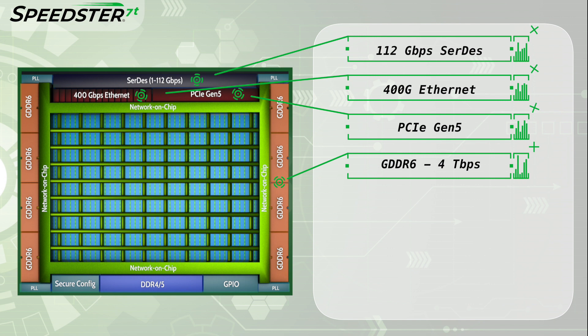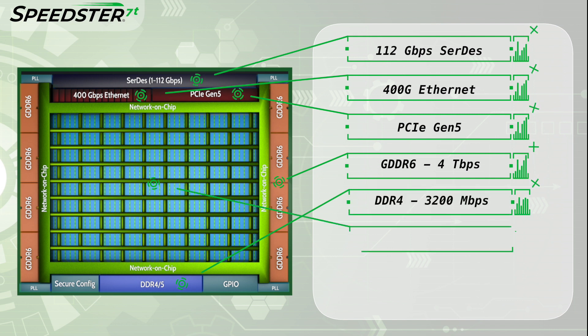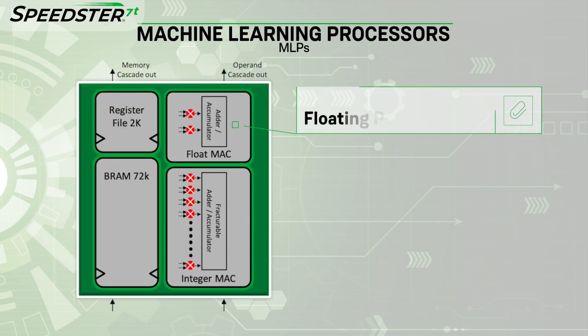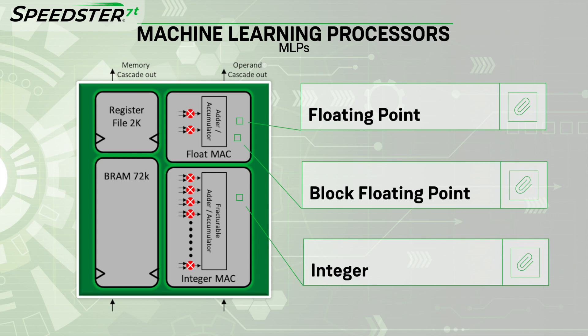They also include GDDR6 memory interfaces capable of supporting 4 Tbps of external memory bandwidth and DDR4 operating at 3200 Mbps. In the core of the Speedster 7T FPGAs, there are Acronix proprietary Machine Learning Processors, or MLPs, which perform high-speed math functions and support a wide range of numeric formats including floating point, integer, and block floating point.